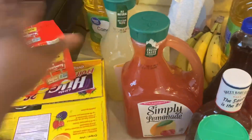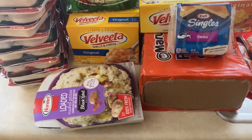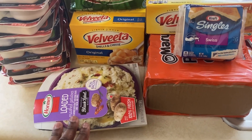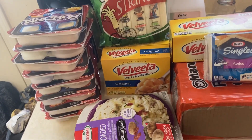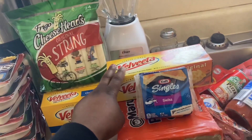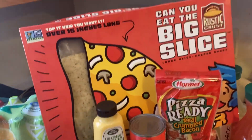The kids love these drinks. We also have loaded potatoes for when I don't feel like cooking. We got lunchables for the kids, cheese sticks, macaroni and cheese for the Rotel dip, some noodles, and cheese.